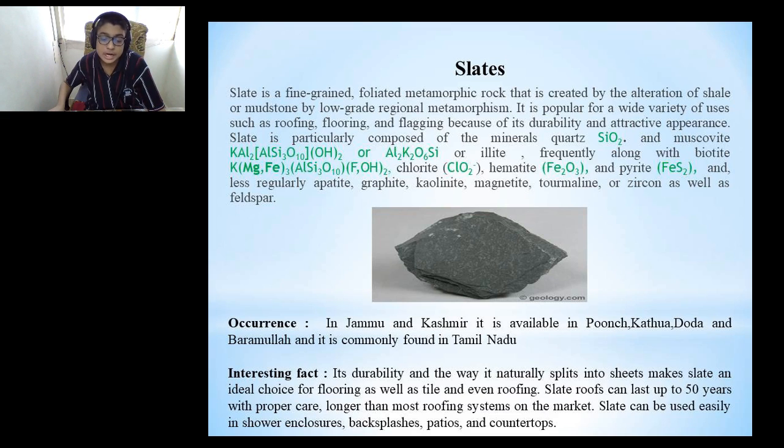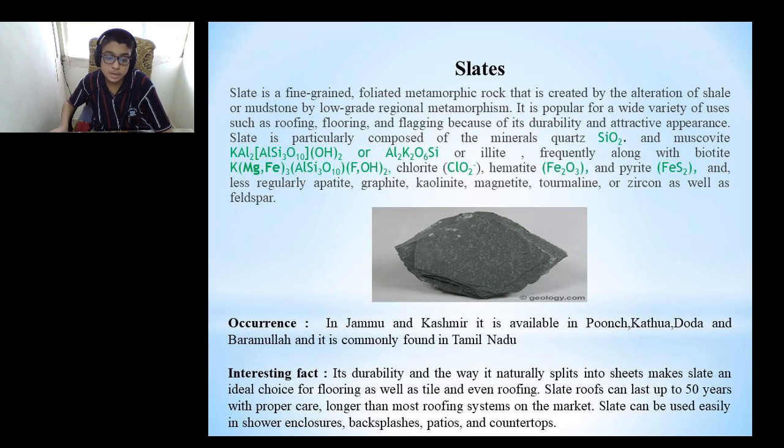Slate is a fine-grained, foliated, metamorphic rock created by the alteration of shale or mudstone by low-grade regional metamorphism. It is popular for a wide variety of uses such as roofing, flooring and flagging because of its durability and attractive appearance. Slate is primarily composed of quartz and muscovite or illite, often along with biotite, chlorite, hematite and pyrite, and less regularly apatite, graphite, kalinite, tourmaline or zircon, as well as feldspar. In Jammu and Kashmir, it is available in Poonch, Kathua, Doda and Baramulla, and it is commonly found in Tamil Nadu. Interesting fact: slate's durability and the way it naturally splits into sheets makes it an ideal choice for flooring, tiles and even roofing. Slate roofing can last up to 150 years with proper care, longer than most roofing systems on the market. Slate can also be used in shower enclosures, backsplashes, patios and countertops.